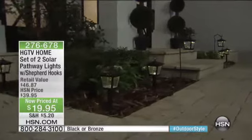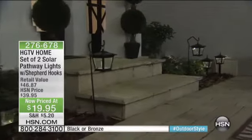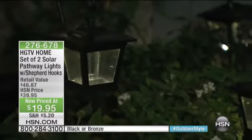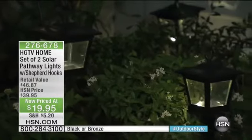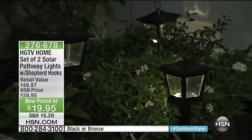Look how beautiful these look on our set. There's something to be said when you add illumination to your outdoor area — it just takes it to a new level. The way it illuminates your house and foliage, the way you feel looking at your property at night — it's just that soothing, gorgeous glow you can only get from these beautiful LED lights.